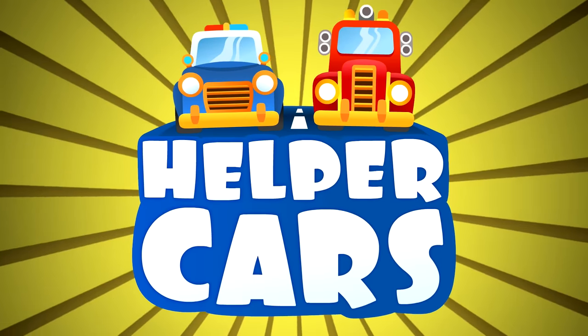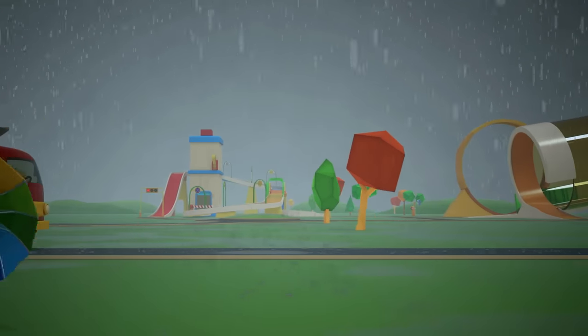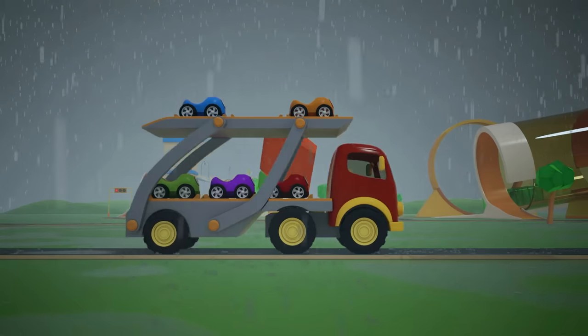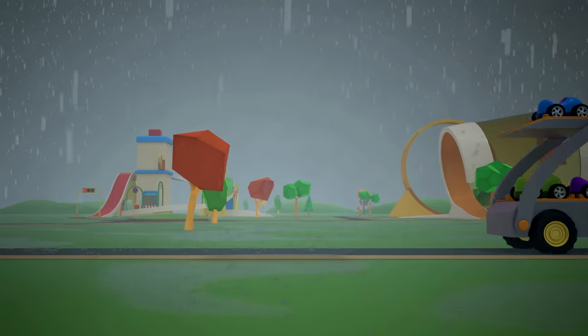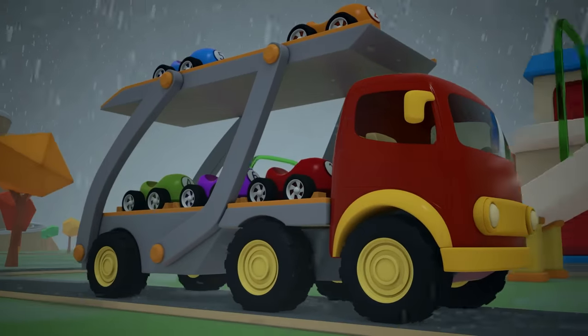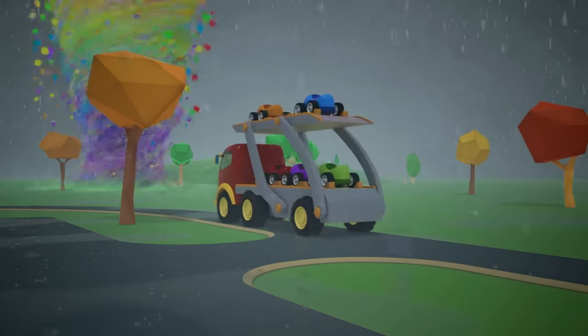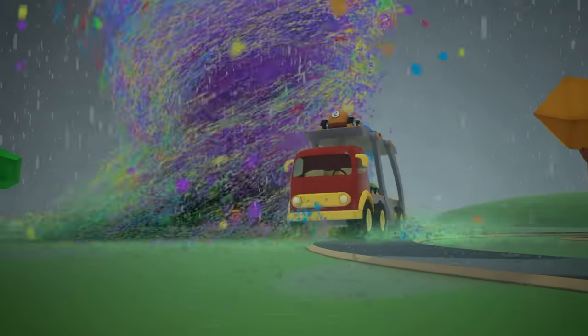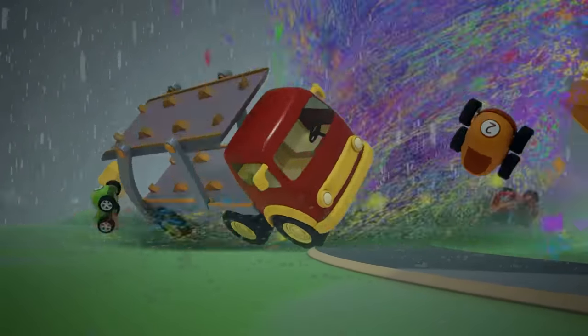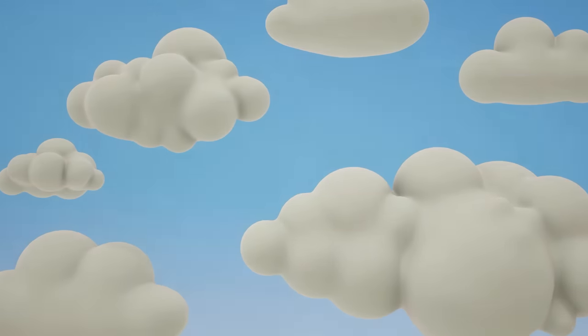Helper Cars. Oh my! There's a storm and some very strong winds outside. The poor car transporter is going to have trouble driving in this weather. A tornado! Hold tight little cars. The storm is over, but all the cars are broken.